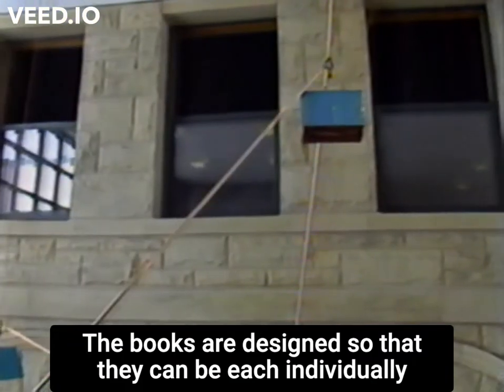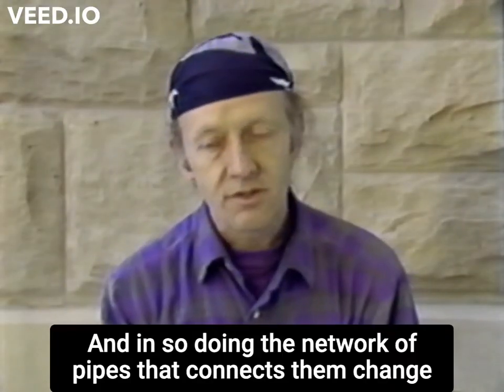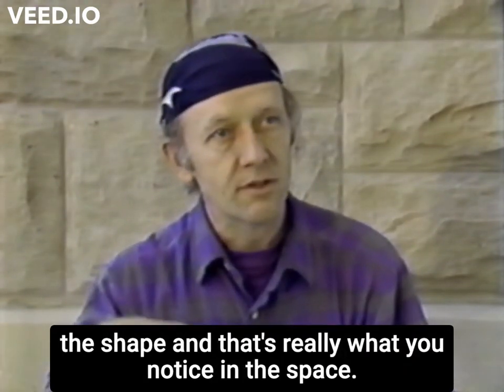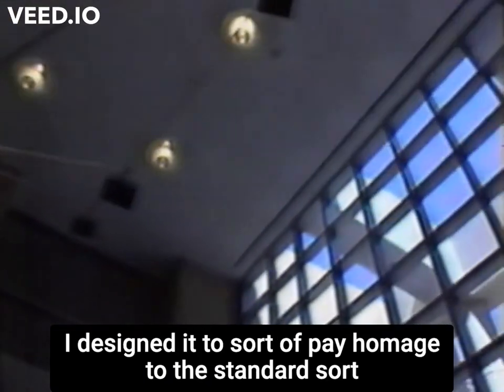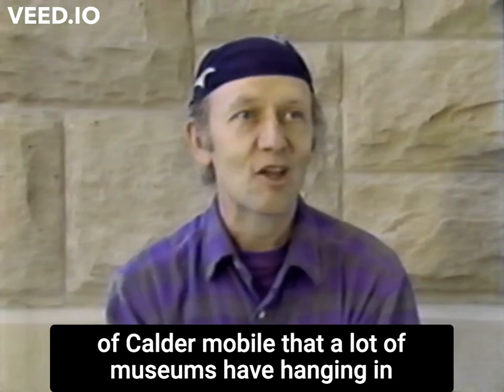The books are designed so that they can each individually be raised or lowered. And in so doing, the network of pipes that connects them changes shape, and that's really what you notice in the space. I designed this piece to sort of pay homage to the standard Calder mobile that a lot of museums have hanging in their lobbies.